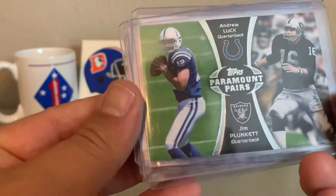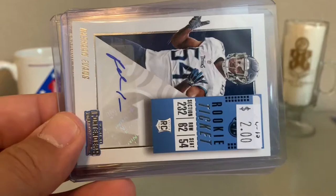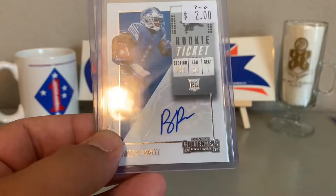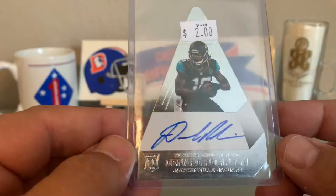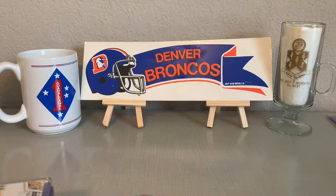There's the Topps Paramount Pairs — Andrew Luck and Jim Plunkett. You don't see a lot of Jim Plunkett anymore. Guy was a great quarterback, doesn't get the credit he deserves for sure. Got us a rookie ticket — Rashawn Evans, not numbered. Sticker auto. Followed by a Brandon Powell rookie ticket. Got some Contenders — 2018 Contenders, couple of rookie tickets. Got a Denard Robinson — Shoelace — on-card auto, die-cut rookie card, 45 out of 49.